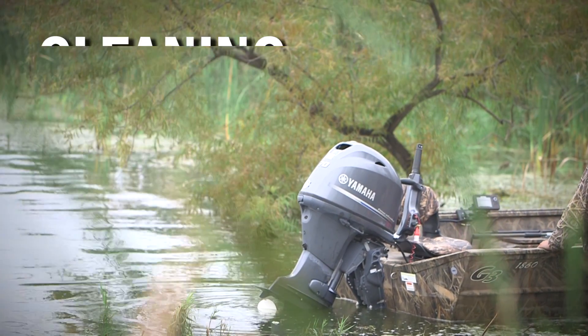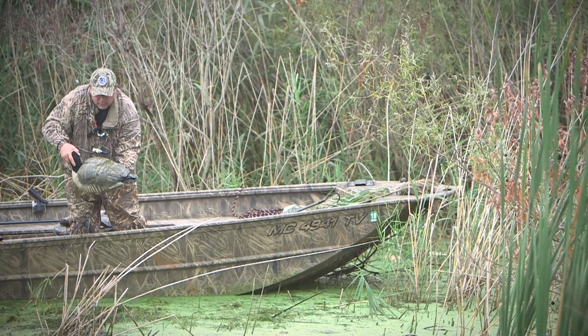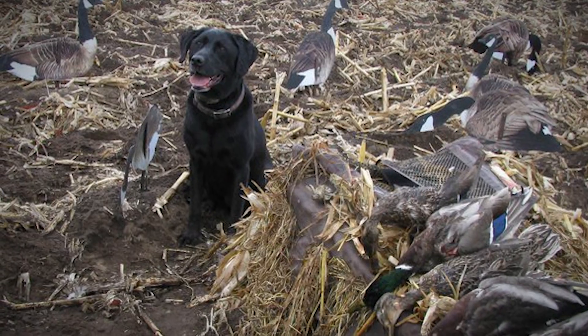Follow the rules of cleaning, draining, and drying. Remove all vegetation from your stubble straps on your boat blinds, field layout blinds, and even your hunting dogs.